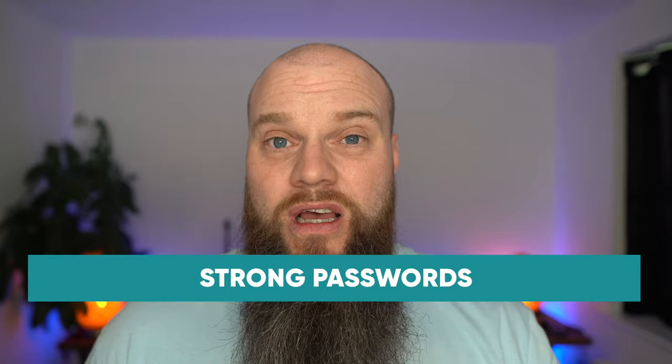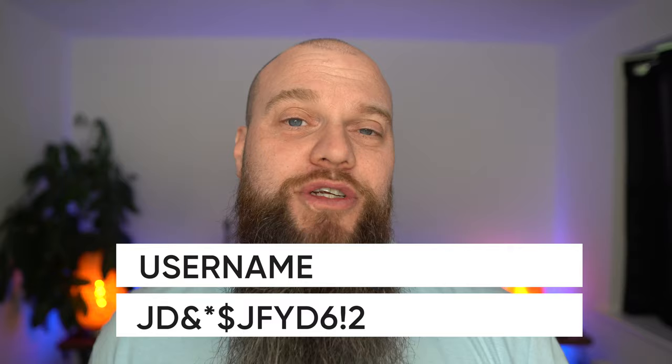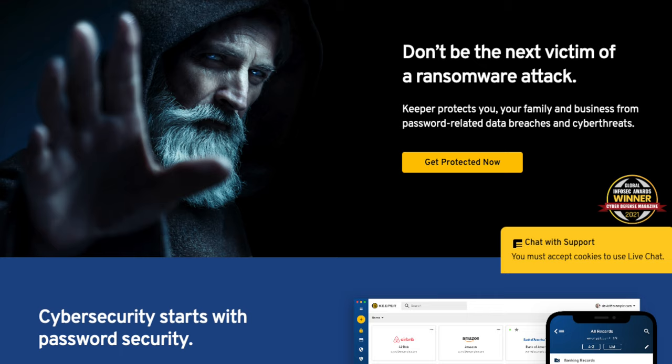The second recommendation is implementing strong passwords. Just because you implement multi-factor authentication, it doesn't let you off the hook with strong passwords. Don't use pets' names, don't use children's names, and don't reuse your passwords. Think about getting a password manager like Keeper Security implemented across your business.